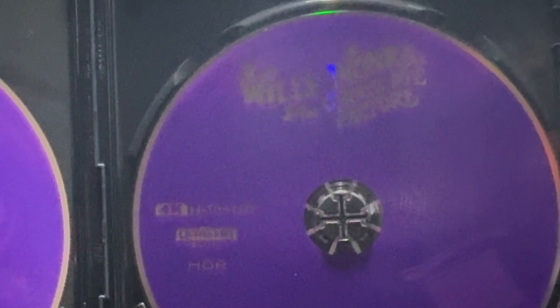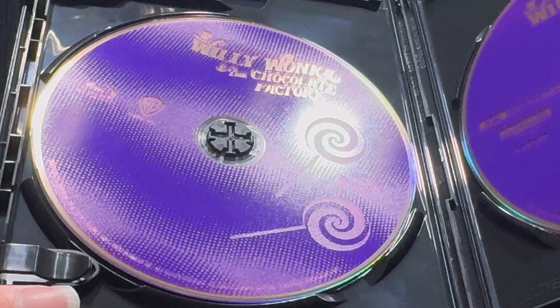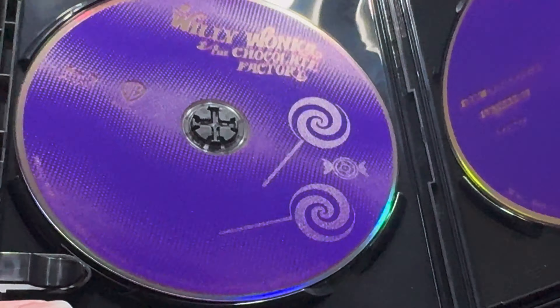And going inside, here we have the 4K and the Blu-ray in some nice purple disc art with lollipops and candy.